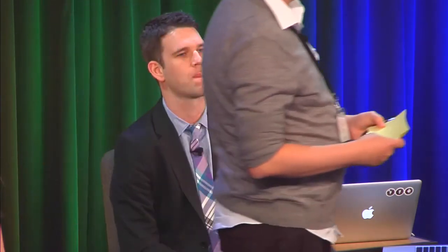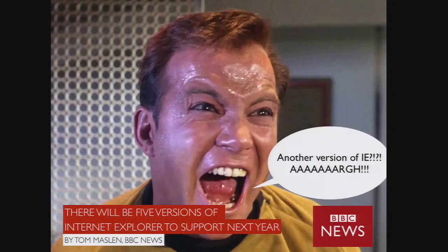Hi, hello. Welcome to the Introduction Talk Legacy Clients by me, Tom Maslin — or as I think this talk should really be called: "Yay, I'm so excited. There's going to be five versions of Internet Explorer for me to support next year."